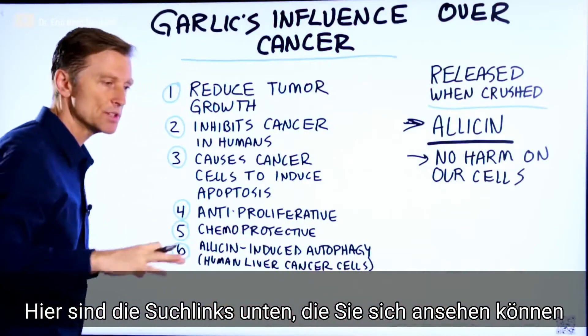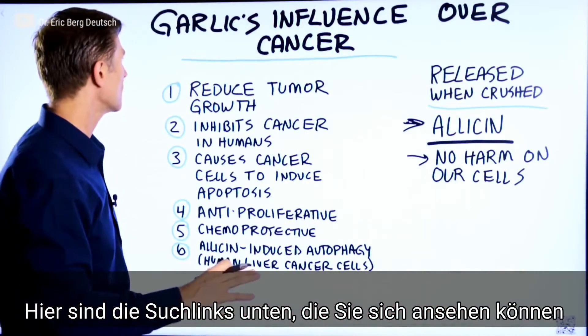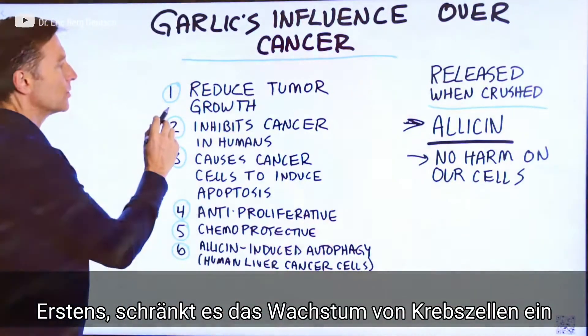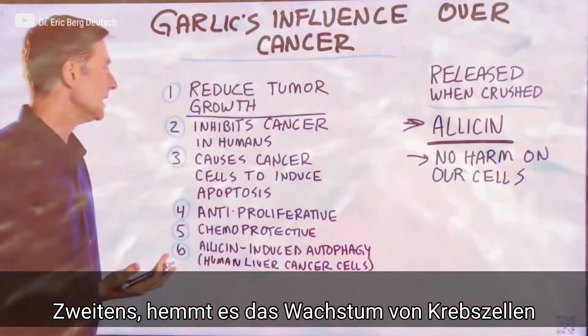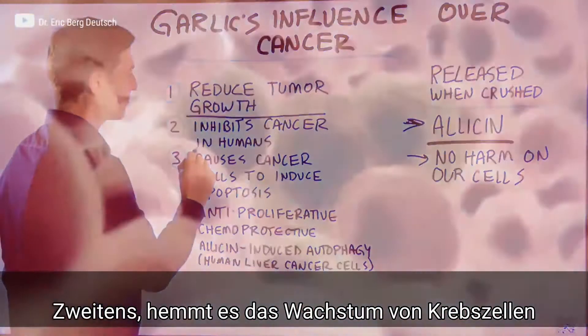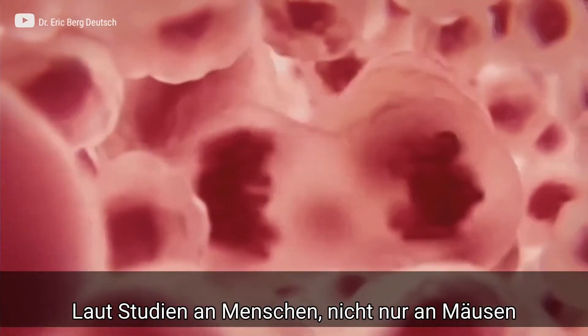I'm going to put the research links down below — you can look at those as well. Number one, it reduces the growth of tumor cells. Number two, it inhibits cancer cell growth in human studies.